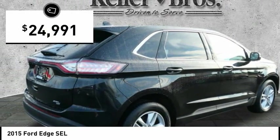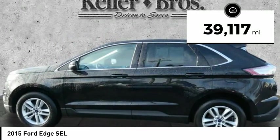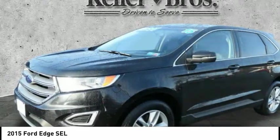And is priced below $25,000. This vehicle has less than 40,000 miles. Here are some of this vehicle's great options.